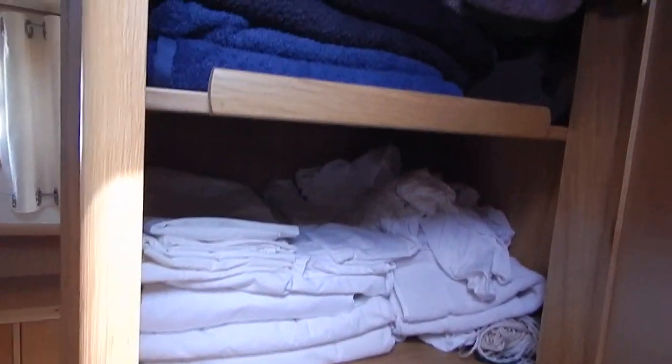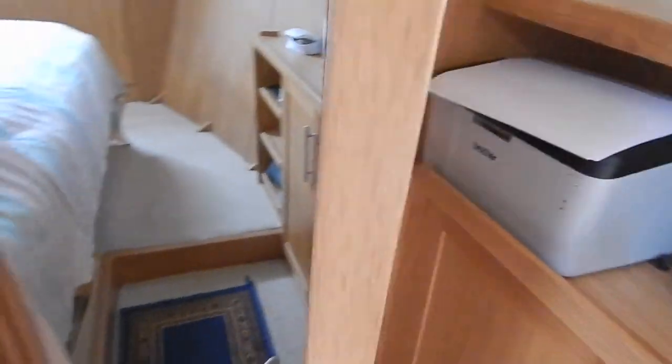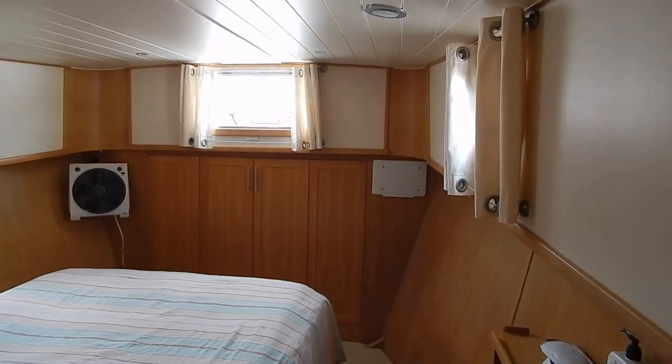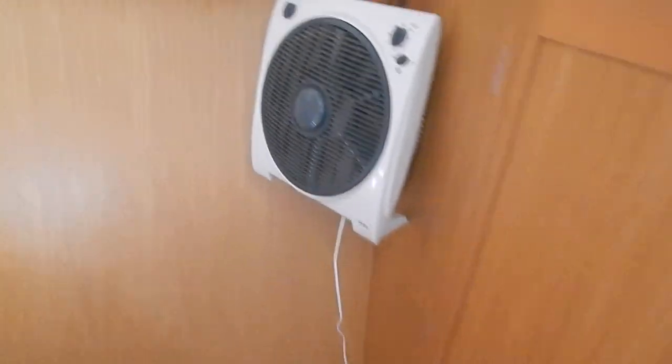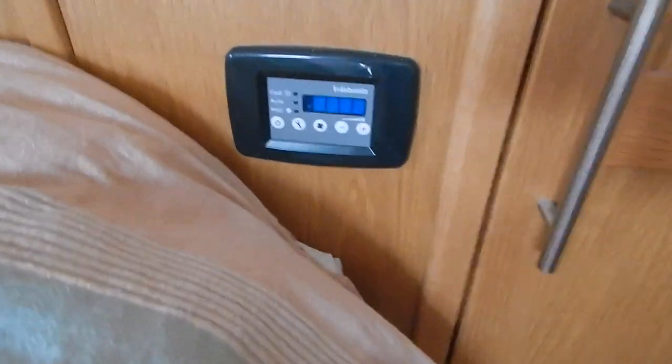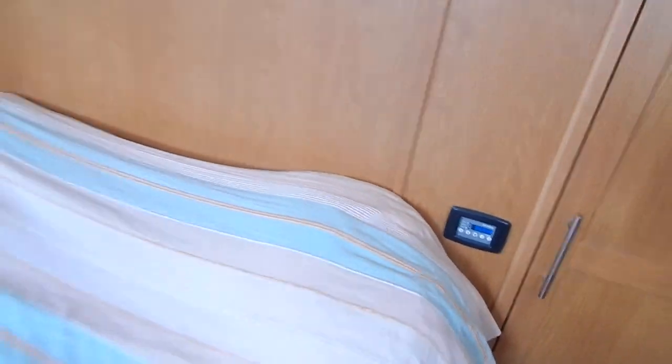Hot water comes from the engine with a heat exchanger, also from the central heating boiler, and also from the 220 — whether it comes from shore power or indeed from the whisper generator. Owner's cabin — the beds are just over two meters long by 1.55 wide. And that's your reverse cycle air conditioning controlled unit.